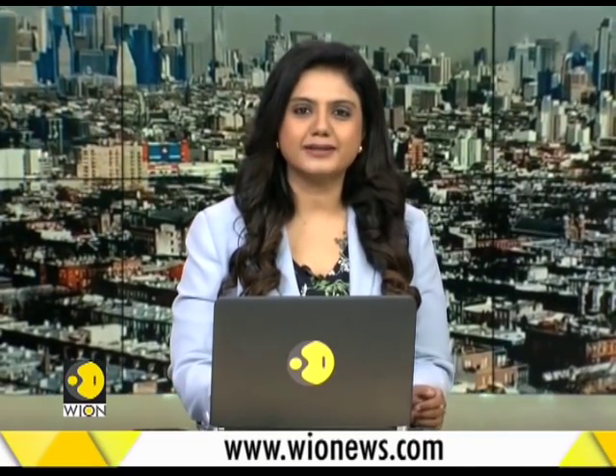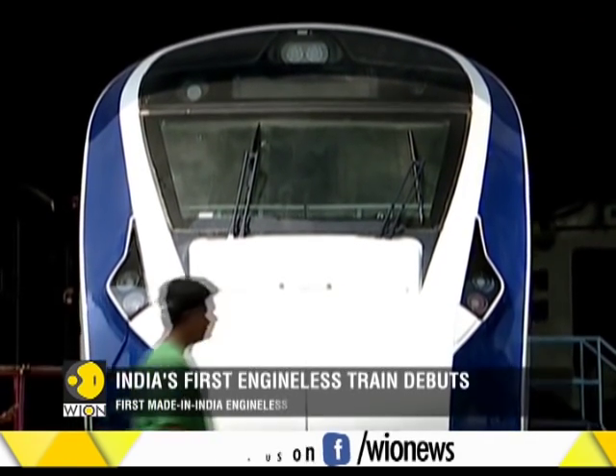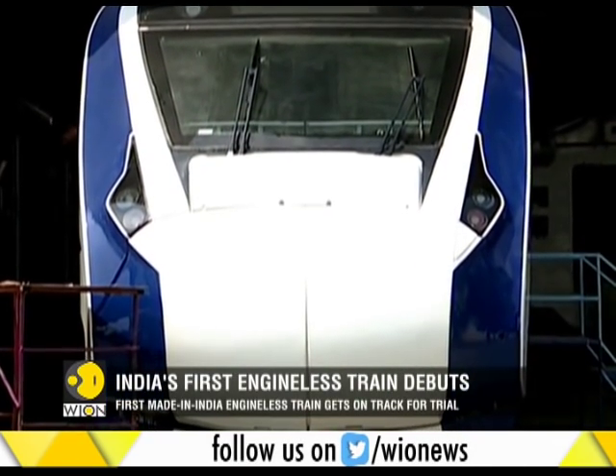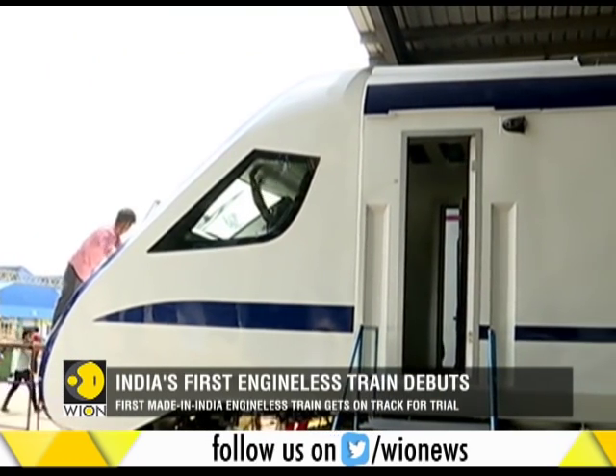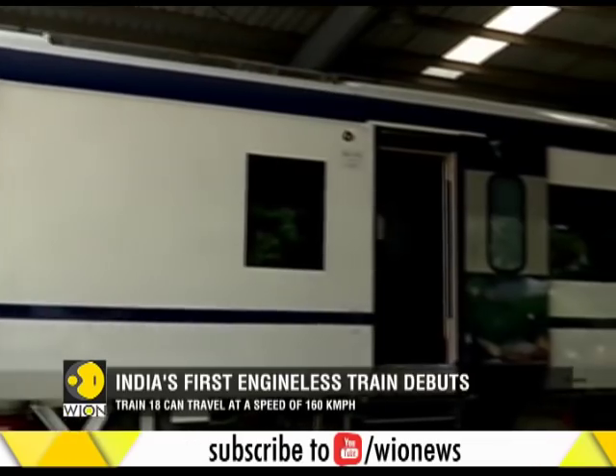India's first engine-less train makes its debut on track. The much-awaited Train T-18 will roll out of Chennai's Integral Coach Factory. Once the train is successfully tested, it will be inducted into the Indian Railway fleet. After the trials, it will be handed over to the Research Design and Standards Organization for further trials.